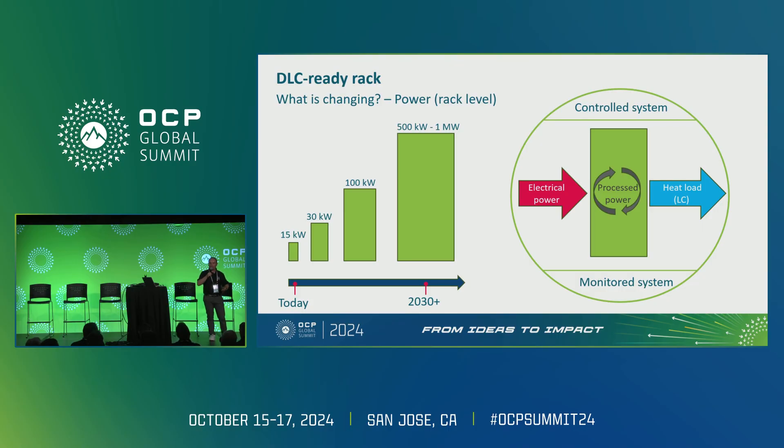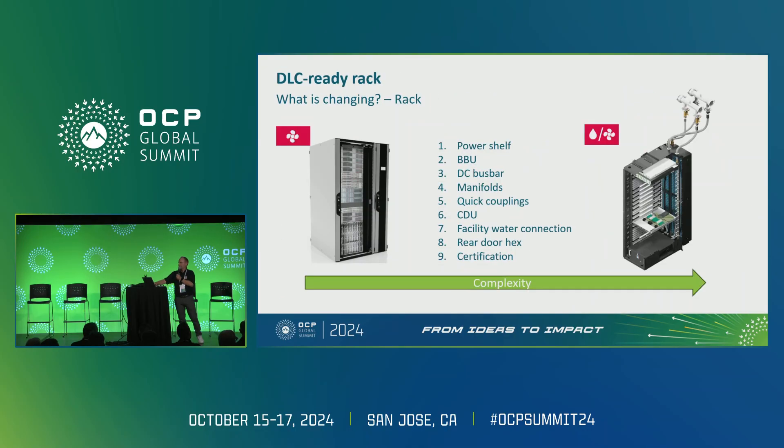This needs to be solved in a controlled way and we need to monitor the system. The challenge includes power shelves, BBUs, DC bus bars, manifolds, BIC connectors, CDUs, facility water connections, rear-to-heat exchangers, and certification. The complexity is way higher than in a traditional 19-inch or air-cooled solution.